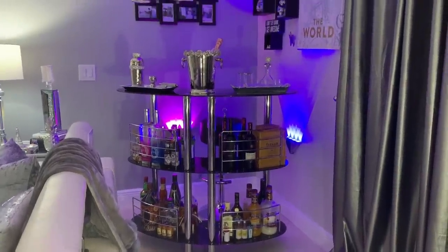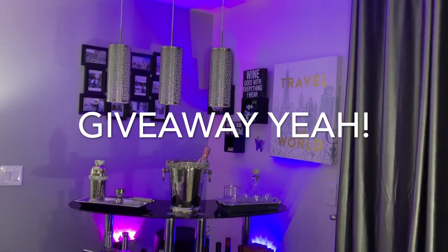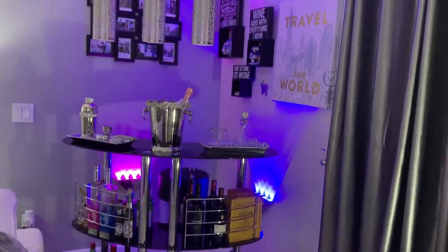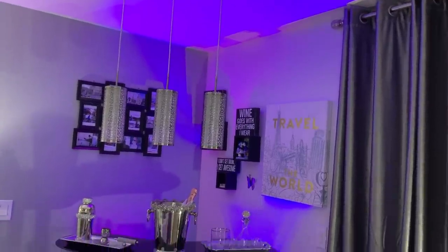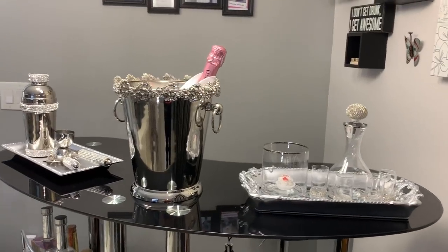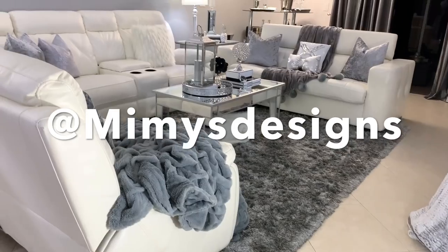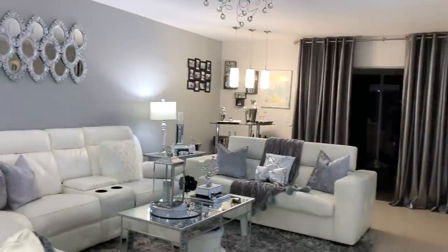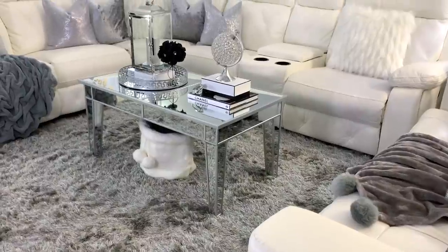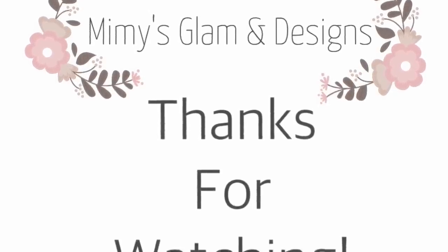Now let's talk about the giveaway rules — they are very simple. All you have to do is be subscribed to my channel here on YouTube and leave a comment below saying 'I want to enter.' For extra entries, follow me on Instagram — I will check, and it gives you additional entries. You don't have to be on Instagram to win, but I would love to have you there at @mimingsdesigns where I share all the updates I do to my home. This giveaway will close on Sunday the 17th and the winner will be announced Monday the 18th. Make sure to share this video with friends and family so they can also get chances to win the gift card.